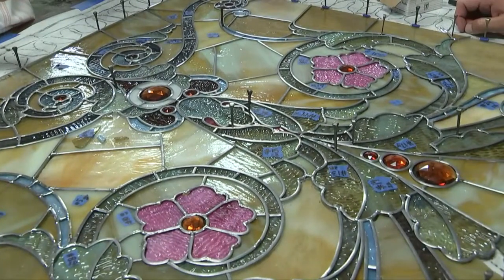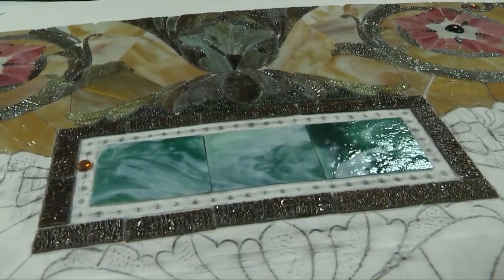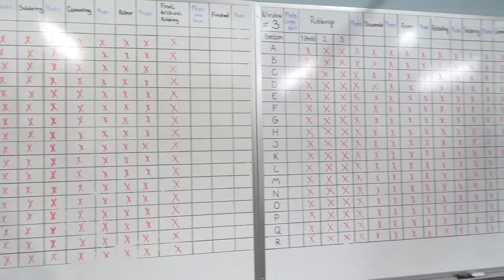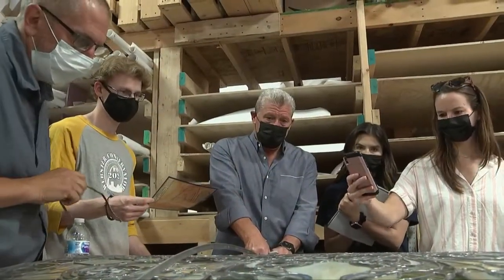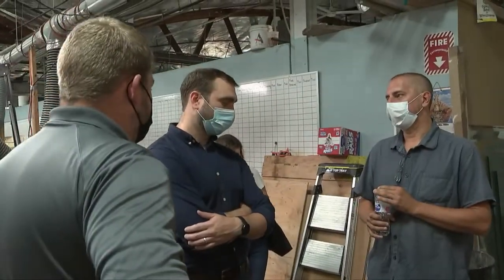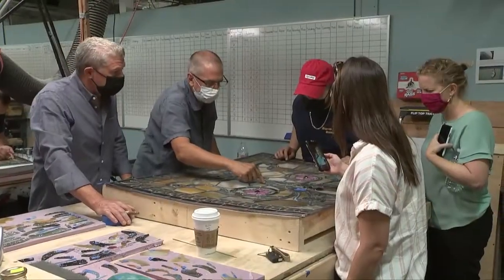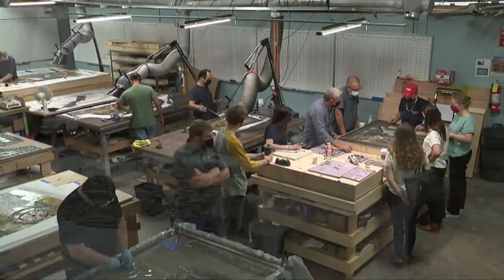We've got eight sections of the window, and as of today we've finished two of those sections, so we have six more sections to rebuild. The two top people in the country — Julie Sloan, restoration architect, and Bob Skor, stained glass consultant — are working on this. Berglund's been great; we've worked with them in the past, and our team here is well capable of restoring a dome like this. It's just taken a lot of time.